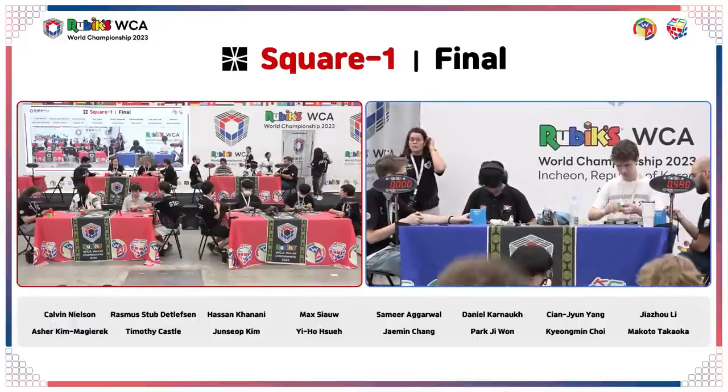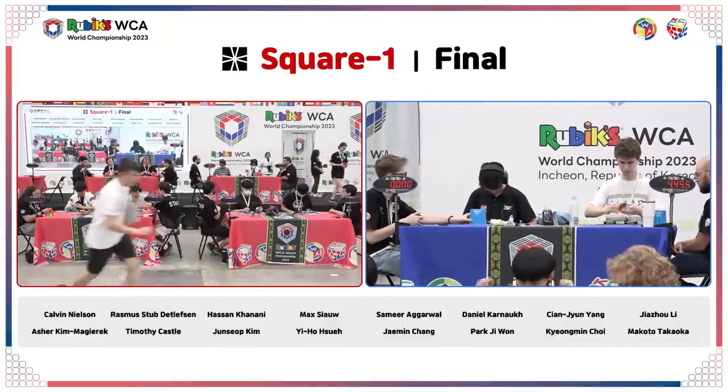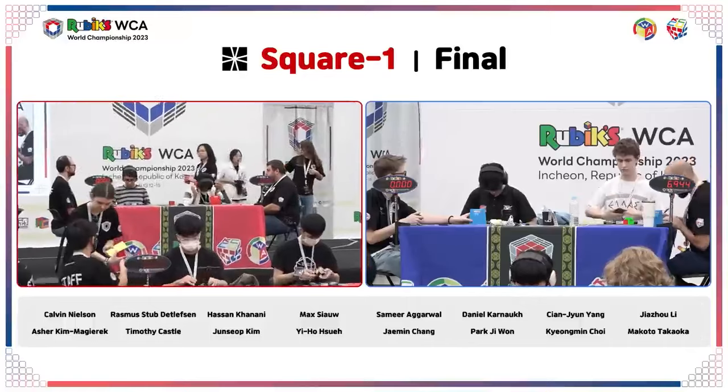Daniel is going into his first solve. He slips a little bit there — 6.94 for Daniel.